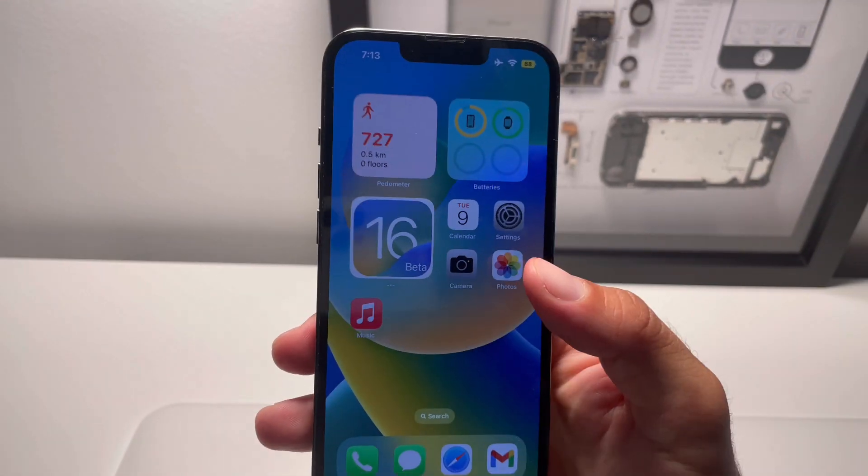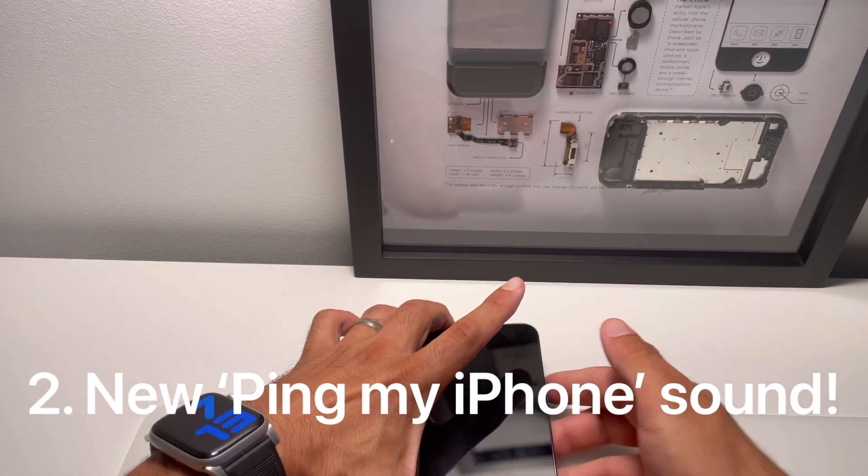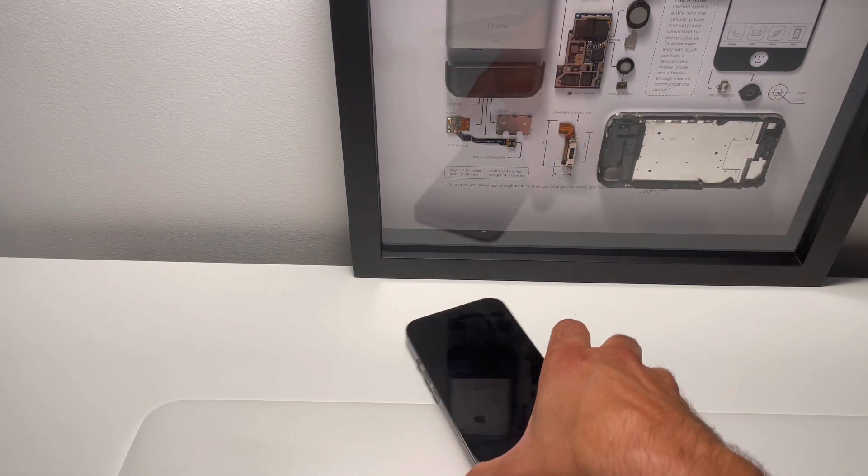It goes green when charging. Next up we have the new sound for pinging the iPhone with the Apple Watch.